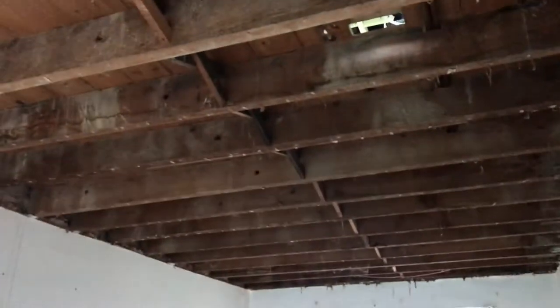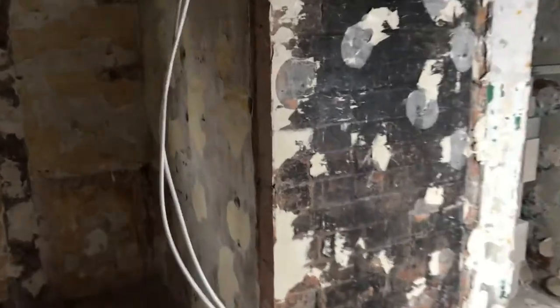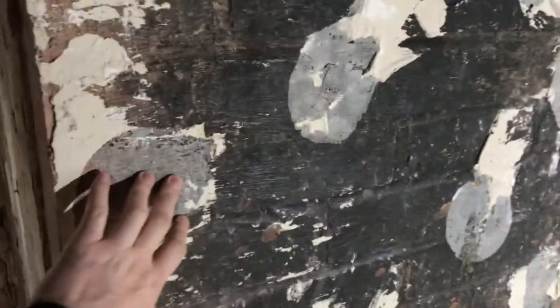They've stripped all the ceilings downstairs ready, all the kitchen has been ripped out, all the boards off. I can't be bothered patching stuff, so we just ripped all the dot-and-dab off and we'll put new in. We're gonna be looking at doing electrics this weekend.